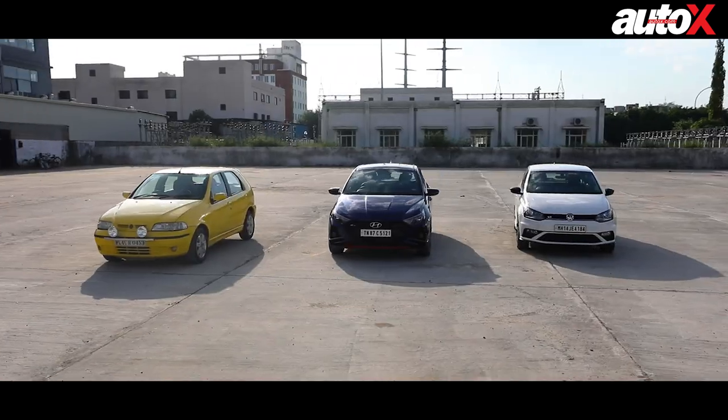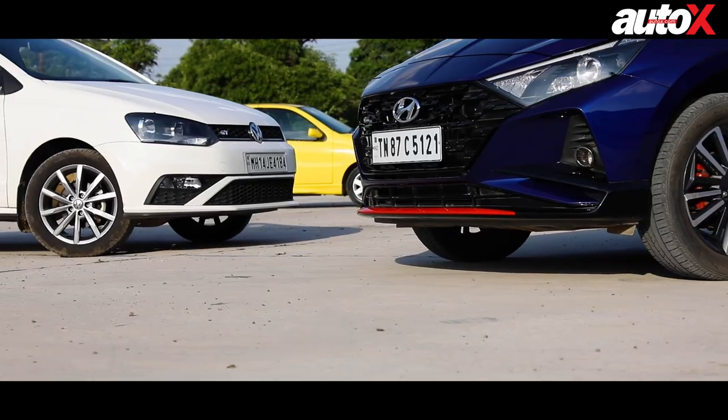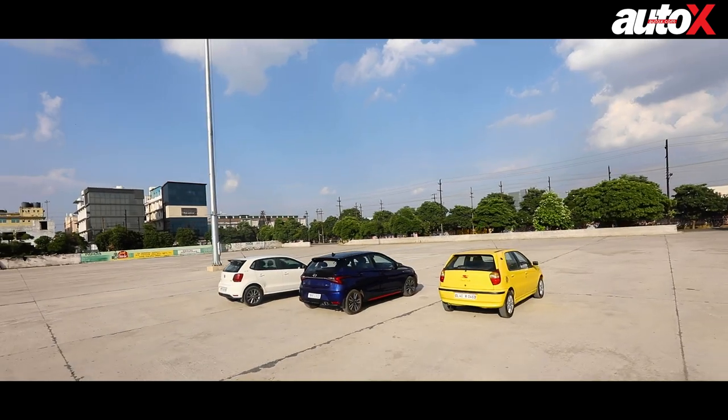So let me get this straight — this is not a comparison test as you might think. Of course we have the Polo, but the aim of this story is to see how the hot hatch in India has evolved over two decades.